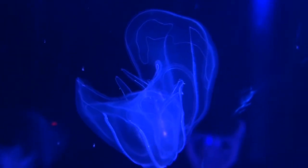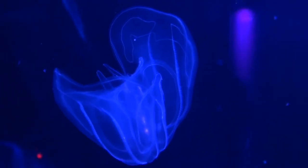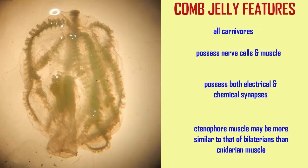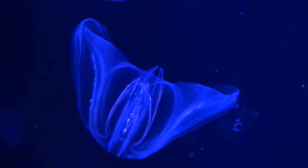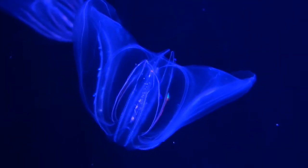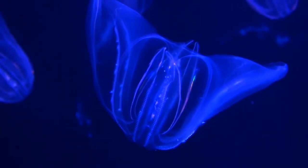They certainly do seem primitive, like jellyfish, in that they don't possess organs. They are classified as having two tissue layers. They catch prey using tentacles, which allow them to be carnivores. Their tentacles have specialized cells known as coloblasts, whose sticky secretions help them to trap prey.